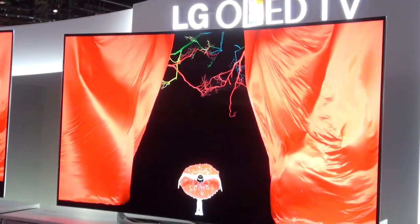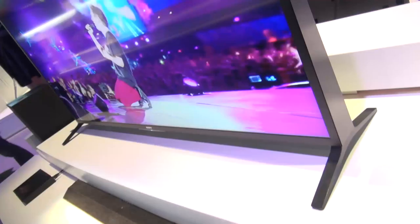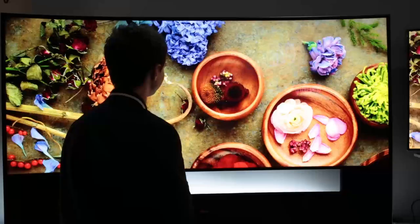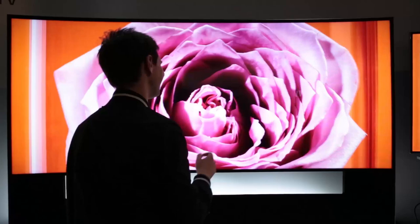We've seen plenty of new TVs from this year's CES, ranging from the sublime to the ridiculous — bendy, curvy, wedge-shaped or utterly enormous. Here's our pick of the five best.